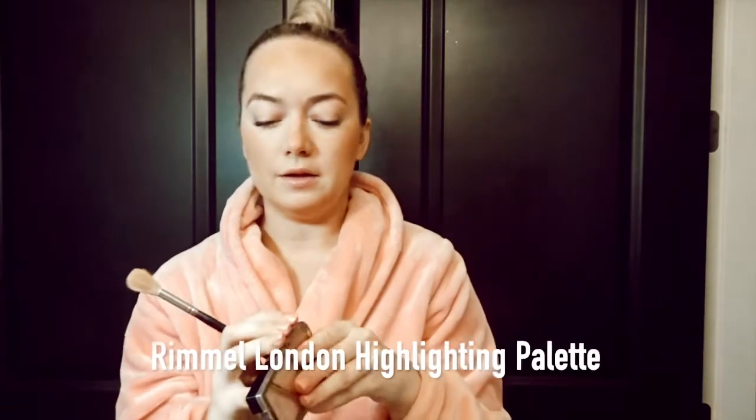I always add a little bit of highlight. I'm using the Rimmel London Highlighting Palette and the Morphe M510 brush. I use the middle shade and just a little bit on the tops of my cheekbones. I don't personally like a blinding highlight - I just like more of a glow. I have eyelash extensions so I don't need mascara. I'm just going to brush through my brows - I don't fill those in on a daily basis. Then I tap everything over with my sponge.